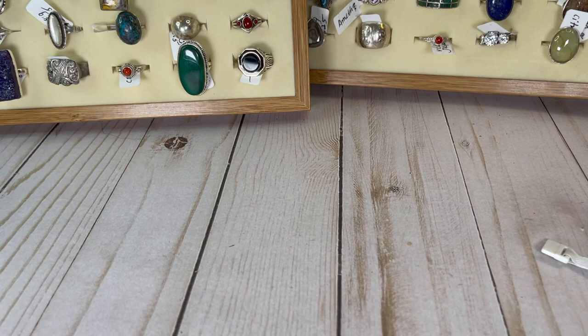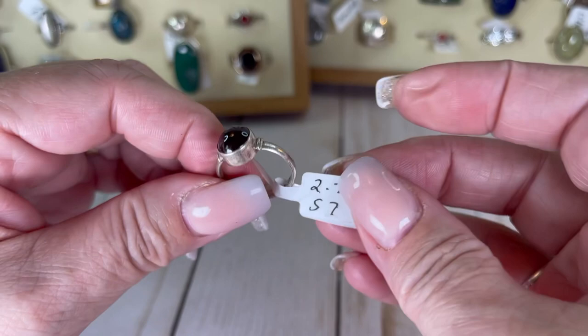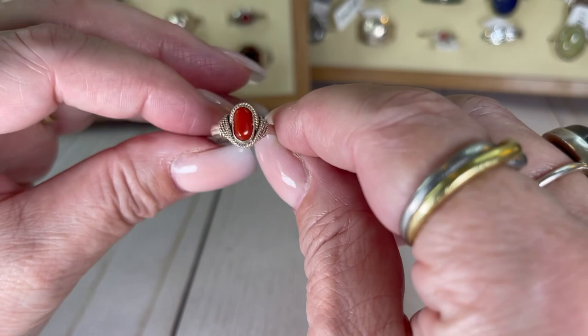I'm pretty sure this is obsidian — really pretty ring. If we look underneath, sometimes the underneath gives you a hint. It's a size seven — gorgeous, beautiful ring. Let's do $16 on that one.